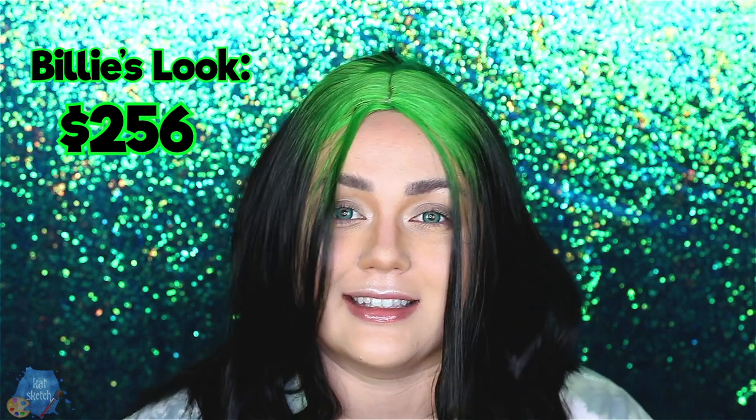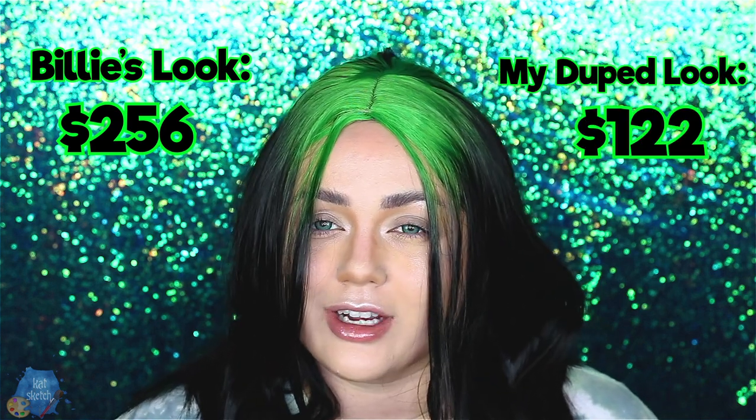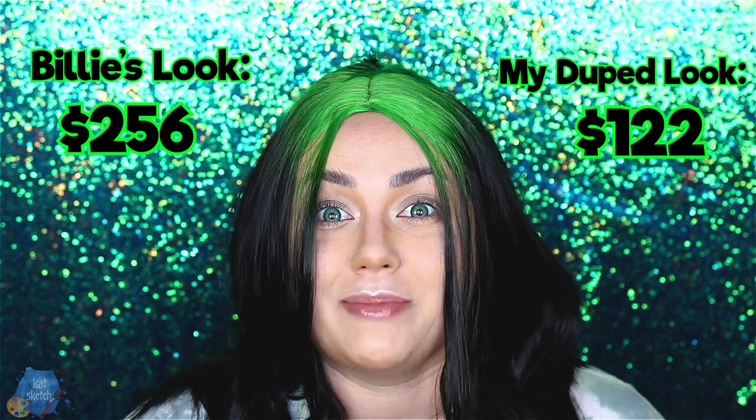I tried to do her makeup routine as a makeup artist who's been in the industry for over seven years, to show you tips and tricks to get similar products without breaking the bank. Billie Eilish's daily makeup routine using Milk products in this video came to $256 for her face. With all my dupe suggestions, it's only $122 — that's about half the money. Subscribe for more videos like this; I upload twice a week. All the product lists — hers and my dupes — will be linked in the description box below.